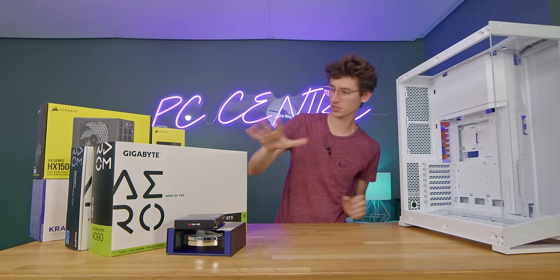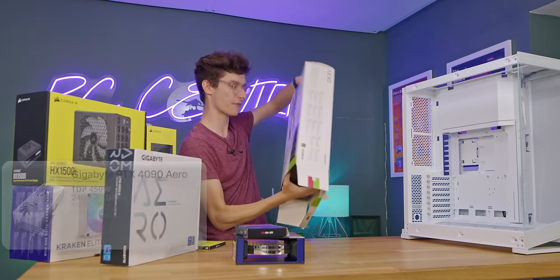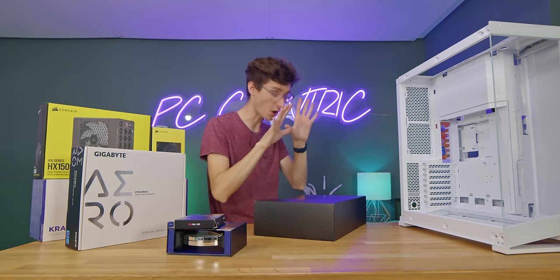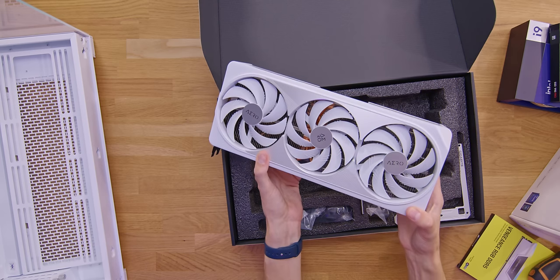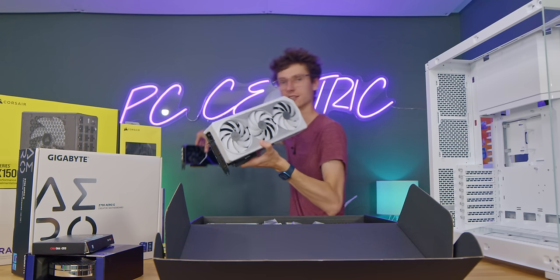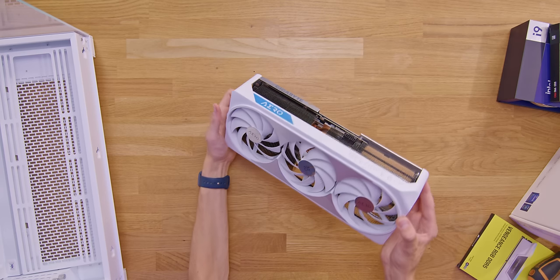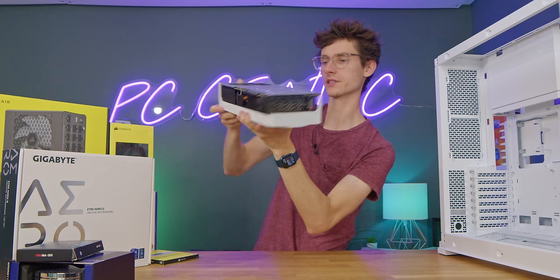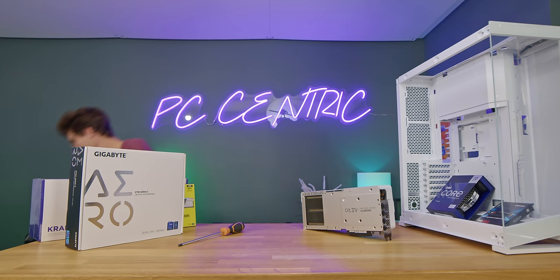We have our 4090 Aero and I cannot wait to see this — I've heard that it's big, which is definitely why this chassis came to mind. This is very much an all-white GPU that deserves an all-white case. Here is a 4090 Aero next to a 4070 FE — do you see the difference? This thing is gigantic. You've got these silver accents on the back plate and this huge pass-through, which in combination with the amount of cooling is going to give you fantastic temperatures.